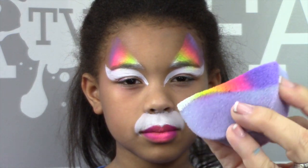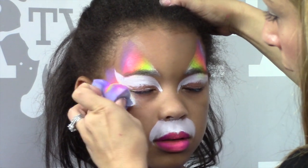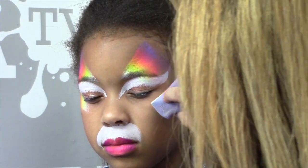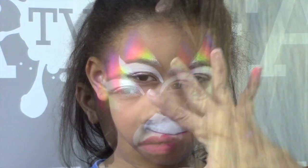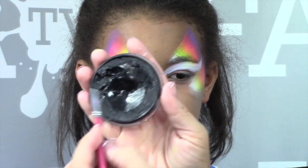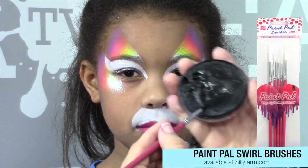Then I pinch my sponge so that I'm only getting a portion of it, and from her hairline I just tap to get almost like I'm lifting up her cheekbone. What you do on one side, you'll do on the other side. Now once this is dry — that's why I like to put down the white first, then go on top with the rainbow cake, so I give the white enough time to totally dry — I'm going to pick up my black paint and my Paint Pal swirl brush. I think this is a swirl 4. If you haven't checked out my new brushes, definitely check them out.